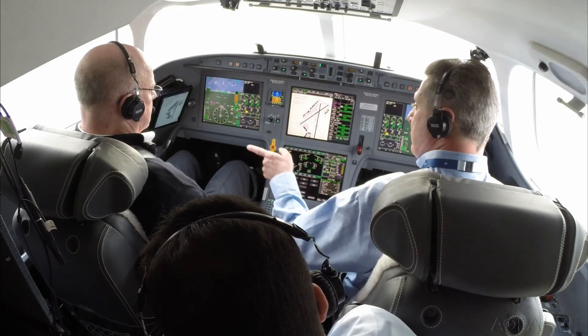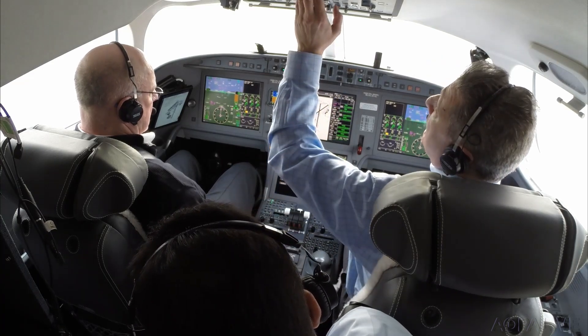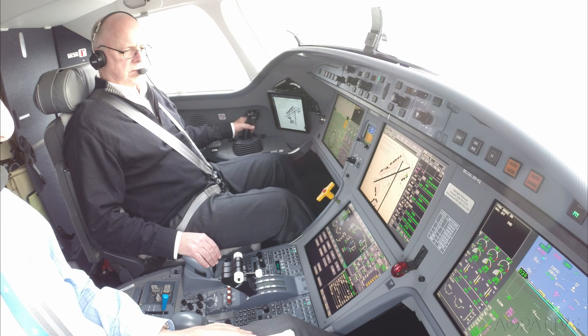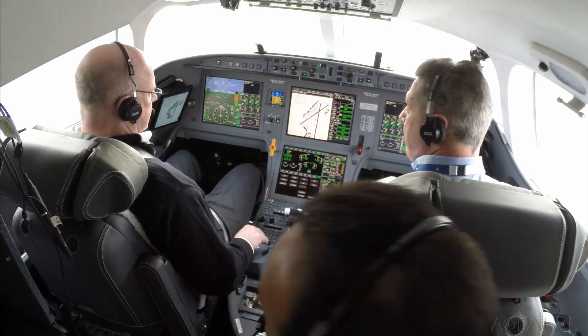Pre-flight checks are extensive and involve a check of those side-sticks. An automated voice announces 'dual input' when both pilots move their side-sticks simultaneously. But if you press a priority button, then control is given to just one pilot, locking the other out.